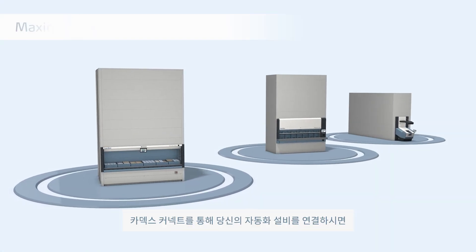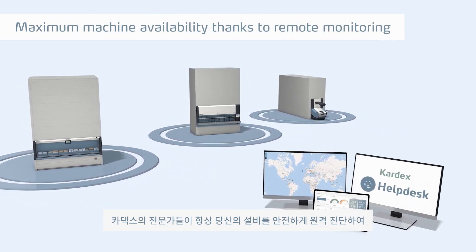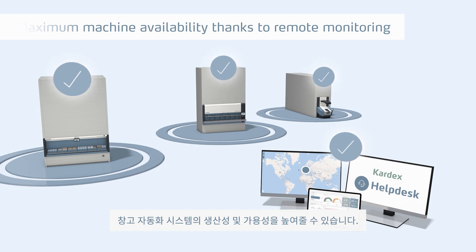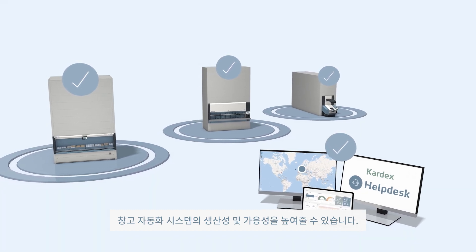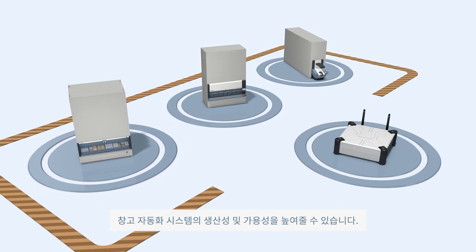By connecting your equipment to Kardex Connect, our experts can monitor and maintain your equipment remotely, giving you the extra competitive advantage for smooth running intralogistics solutions and the highest possible uptime.